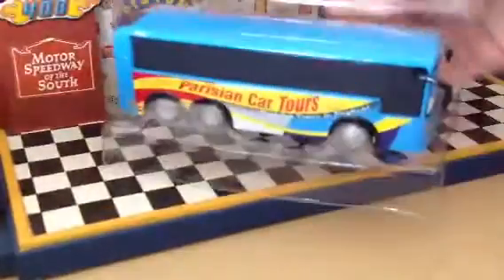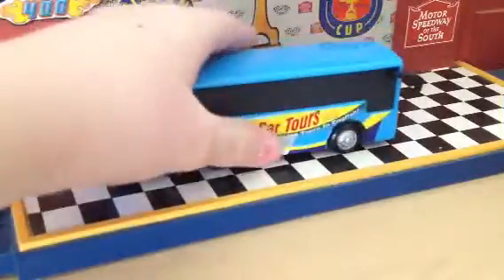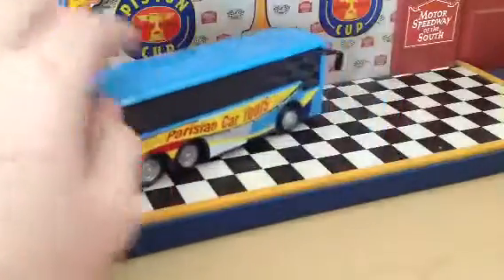He is a very pretty blue bus. This one is unfortunately not — well, I'll take him out real quick. He actually is very heavy and is pretty much completely die-cast.